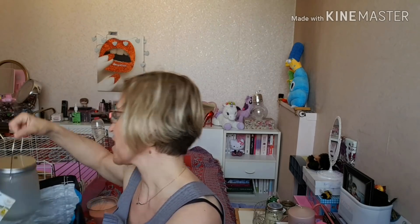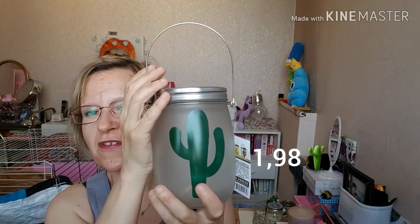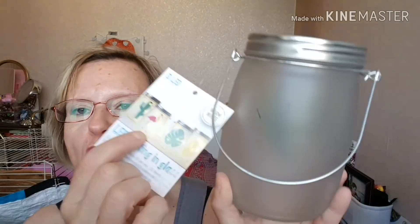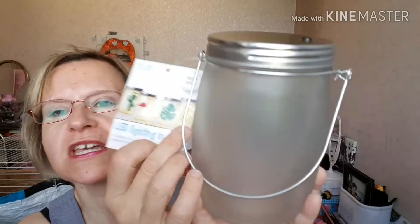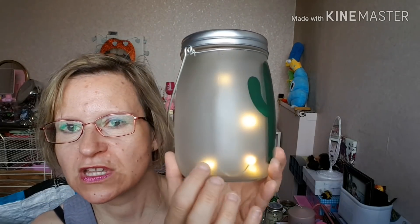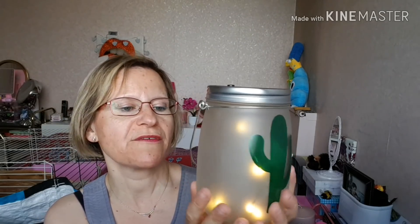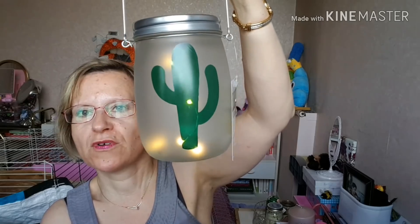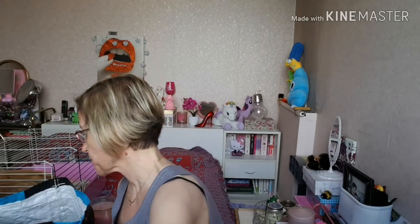Ensuite, j'ai craqué — ça fait un moment que je voulais m'en prendre. J'ai pris le petit cactus. Vous aviez aussi la feuille, le flamant rose — je ne l'ai pas trouvé — et l'ananas. Moi, j'ai trouvé la feuille ou le petit cactus, mais c'est le petit cactus que je voulais. Ça marche avec deux piles ; vous avez cinq LED à l'intérieur. Vous appuyez et voilà ce que ça donne — vous voyez les cinq LED. Pour le soir, ça va être assez sympa. Vous mettez les LED un peu comme vous voulez, et vous mettez vos petites piles ici. La dernière fois j'avais hésité à le prendre, et là j'ai craqué.